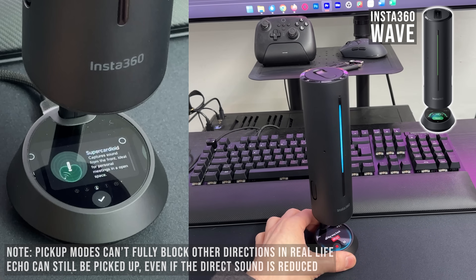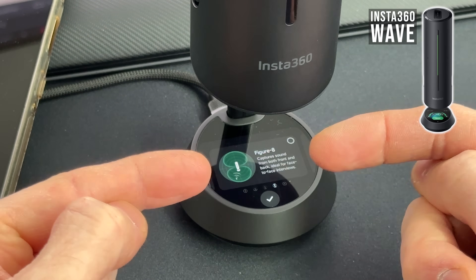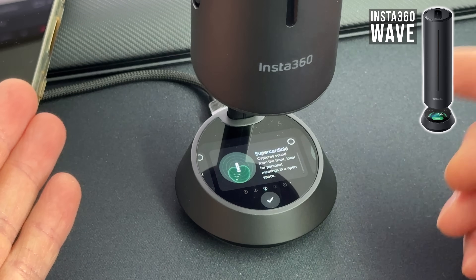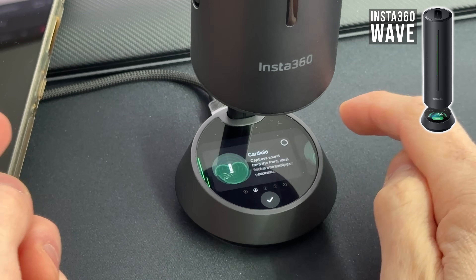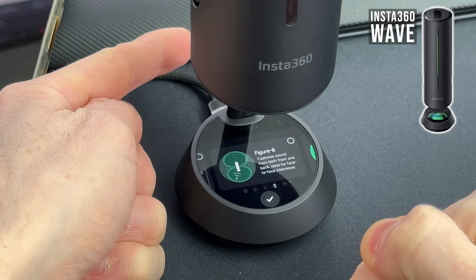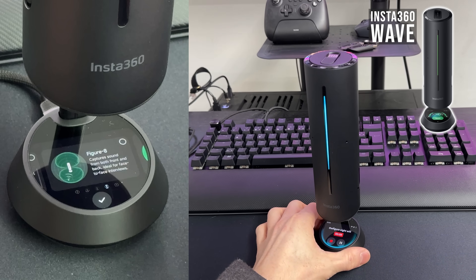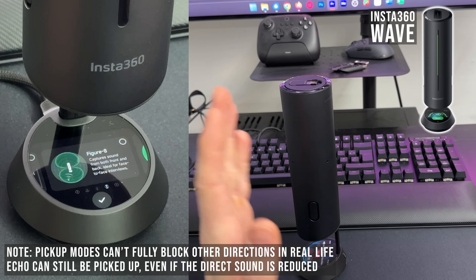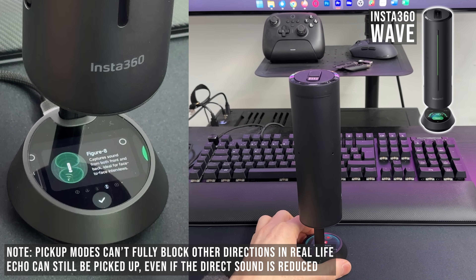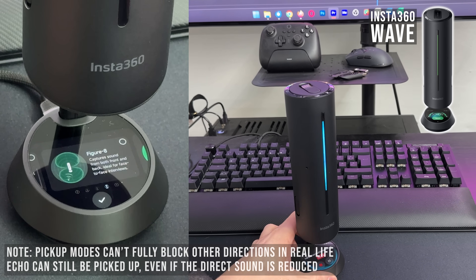Then we have the figure-eight mode, blocking out noise from the sides completely. There is no AI to this — these patterns are generated by the microphone array itself. The figure-eight is perfect for persons on each side, with full noise cancellation from the sides. It will pick up sounds from the front and from the back, cutting out from the side and only picking up reflections from the room. When we turn to the back, we get pickup again.